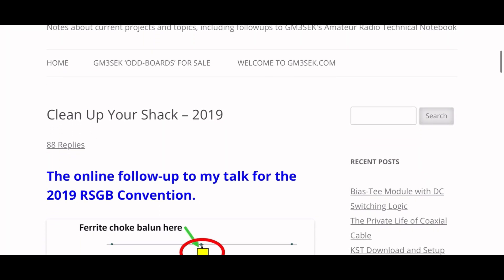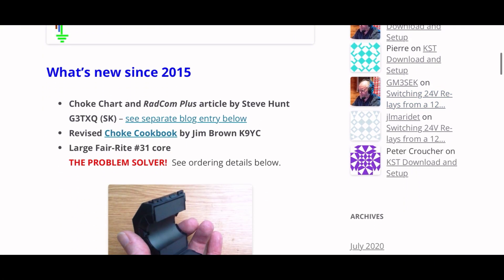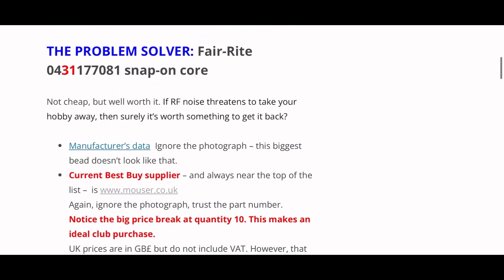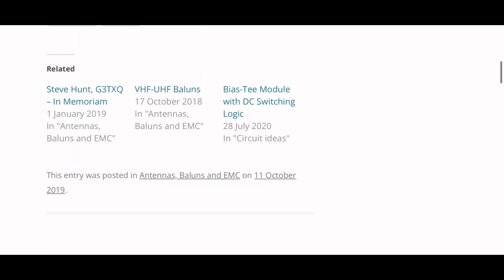Back in 2019, an operator called Ian White, callsign Golf Mike 3 Sierra Echo Kilo, gave a talk to the Radio Society of Great Britain and discussed how to eliminate RFI, and presented his power supply RFI eliminator design. That's what I'm going to make today. Links to the original presentation, supporting PowerPoint document, and a full list of parts and where I purchased them is available in the video description.